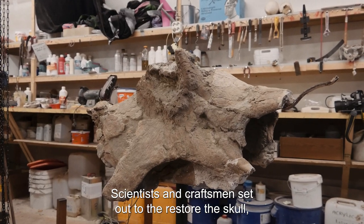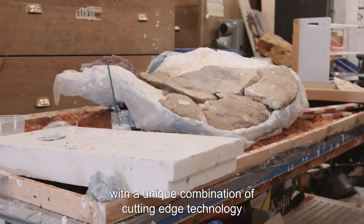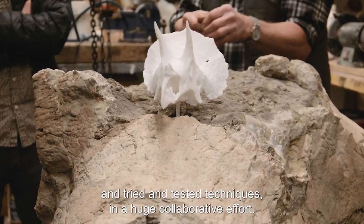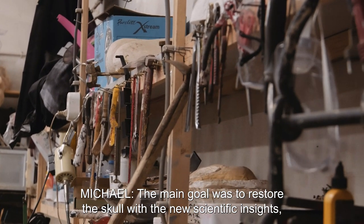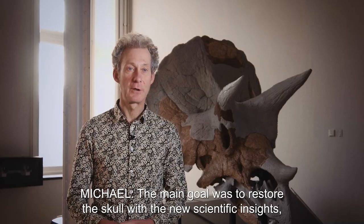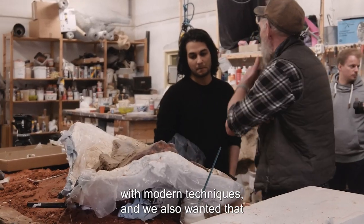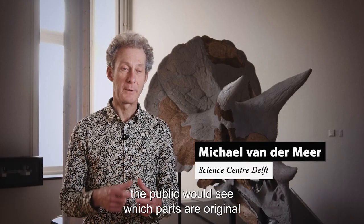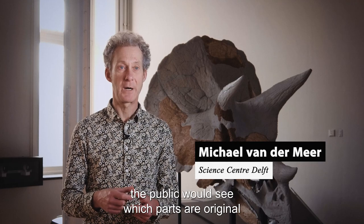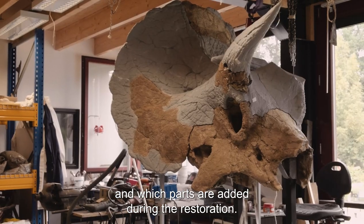Scientists and craftsmen set out to restore the skull with a unique combination of cutting-edge technology and tried and tested techniques in a huge collaborative effort. The main goal was to restore the skull with new scientific insights and modern techniques, and we wanted the public to see which parts are originals and which parts are added during the restoration.